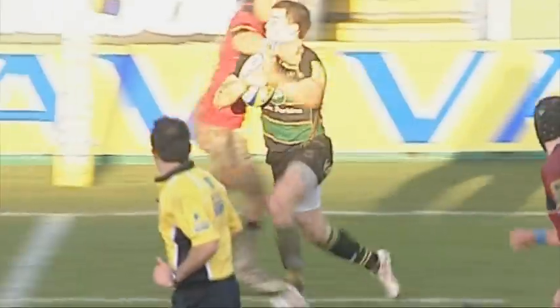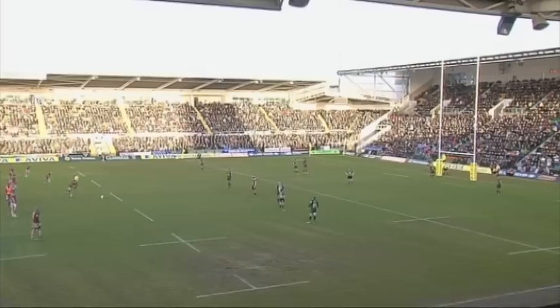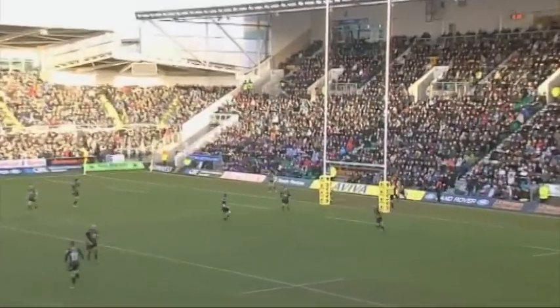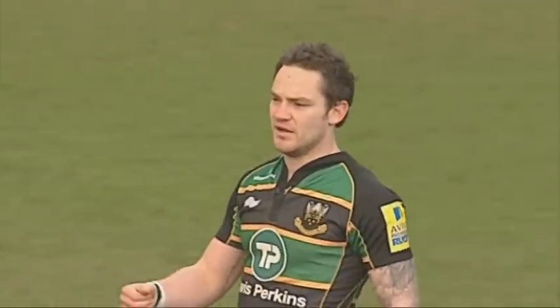After Myler had kicked another three points, Sale picked up a second yellow card as Sam Chutupu went in high on Vasily Artemyev. McLeod and Myler traded a penalty apiece to make the score 21-14, before Myler was replaced by Ryan Lamb, who looked to have taken the losing bonus point away from Sale as he kicked a drop goal with two minutes remaining.